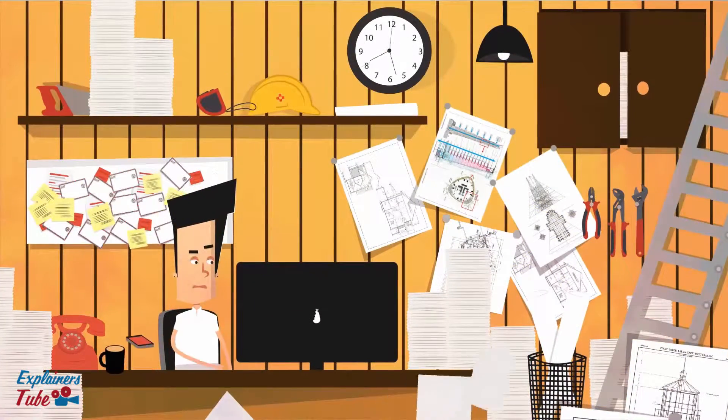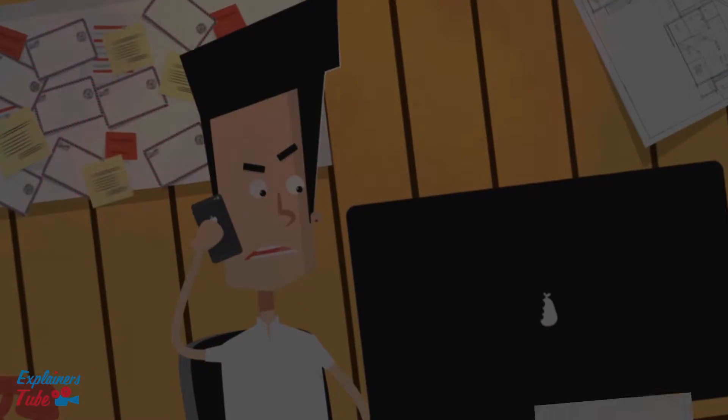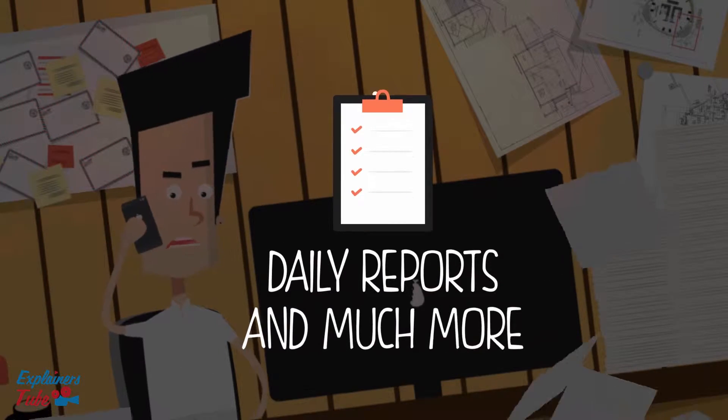Meet Bill. He is a striving project manager for a reputable construction company, managing multiple construction projects. His everyday job involves several tasks: employee tracking, task allocation, daily reports, and much more.